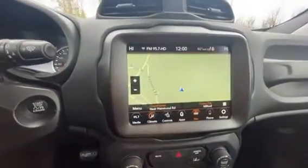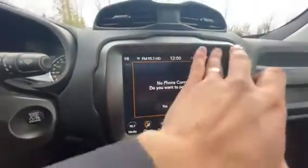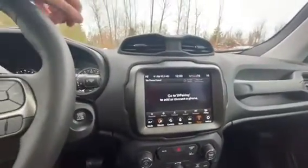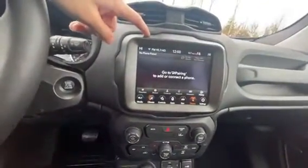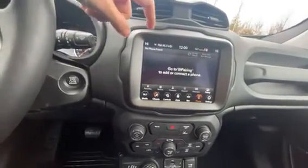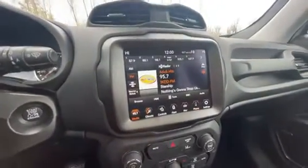Everything can be found right on the navigation screen — navigation, phone connectivity. You have Bluetooth connectivity in here, but you also have Apple CarPlay, which means once you connect through that USB port you'll be able to project your phone right up onto the screen and use your own navigation, calling, texting, and music apps. It's really nice not having to use your phone at all while you're driving.